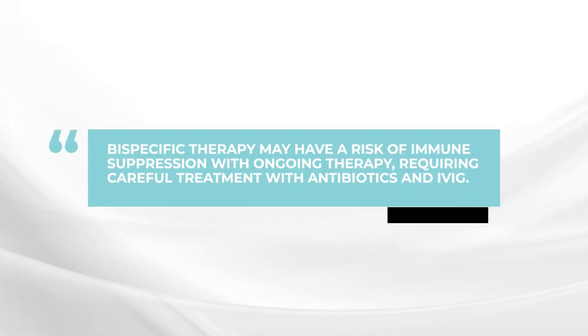Conversely, the bispecifics are available, but the issue with the bispecifics has been with the ongoing therapy. There has been a risk of immune suppression with the development of infections — things like pneumonia — which require careful treatment with antibiotics and also intravenous gamma globulin, IVIG.